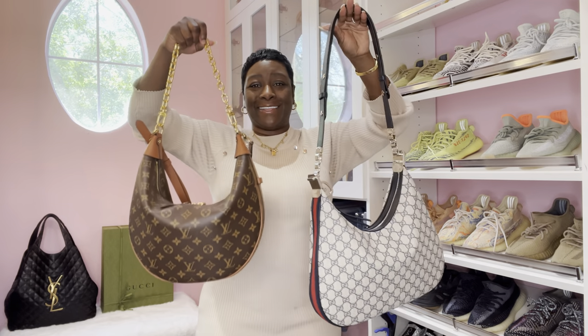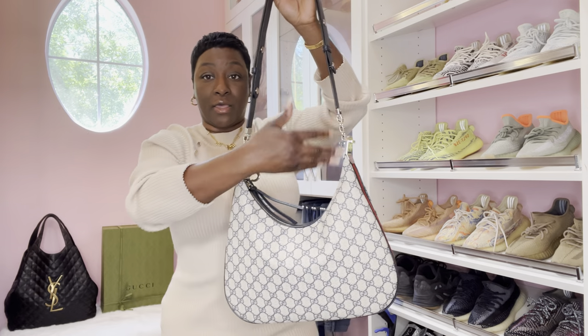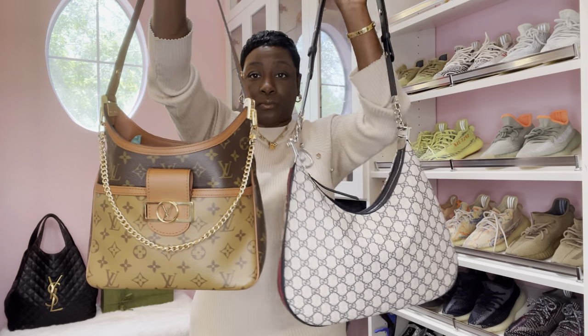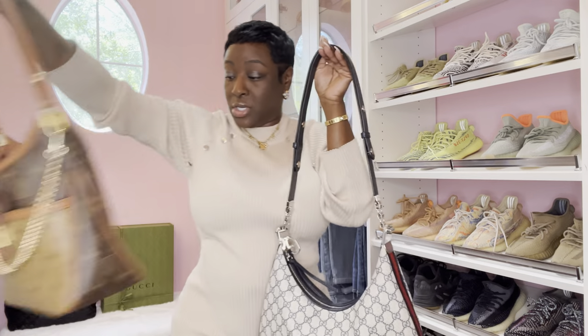I love the Loop GM's slouch - it's like a lazy slouch. The Gucci Attache is more of a structured slouch, but it does have that deep cut that we love, and it reminds me of the hobo bag because of the structured slouch.